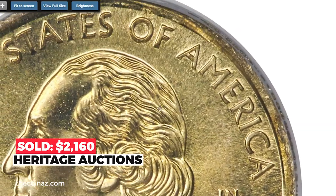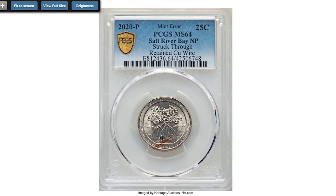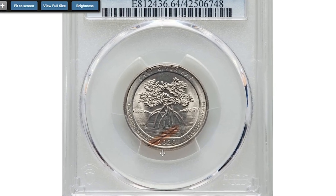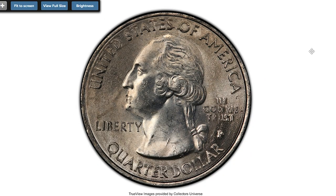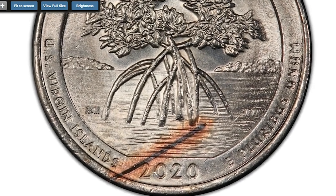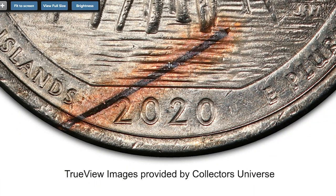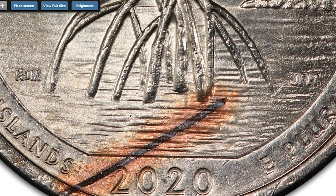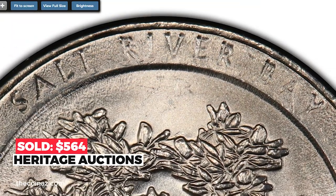They should have been destroyed, and those that did reach the outside world are extremely rare. This is a 2020-P Salt River Bay National Park quarter dollar error coin graded MS-64 by PCGS. There is no comprehensive description for this lot, but the reverse of this error quarter was somehow struck through retained copper wire, giving surrounding surfaces a copper-red glow. It sold on October 10th, 2022 for $564 at Heritage Auctions.